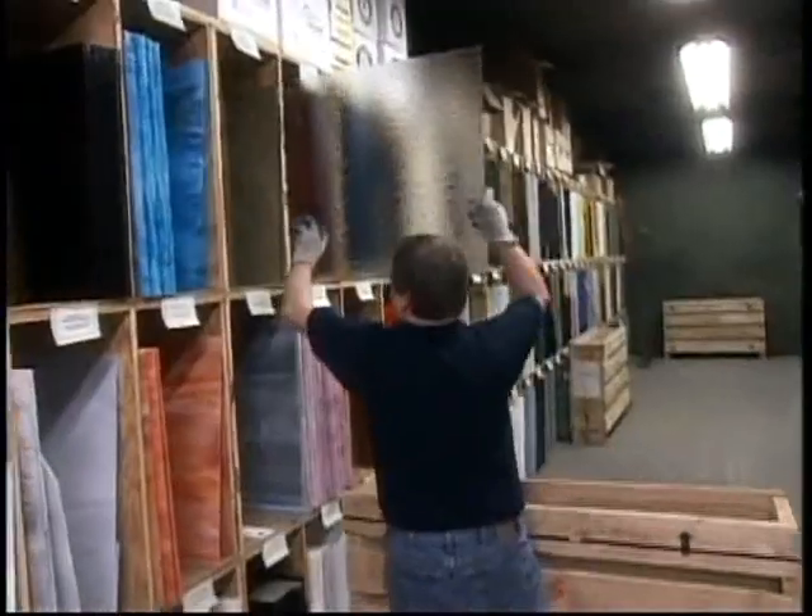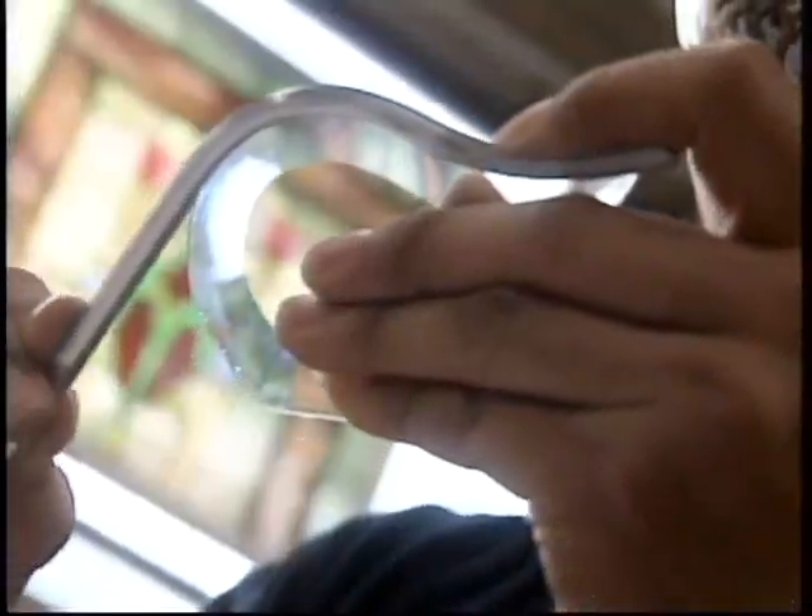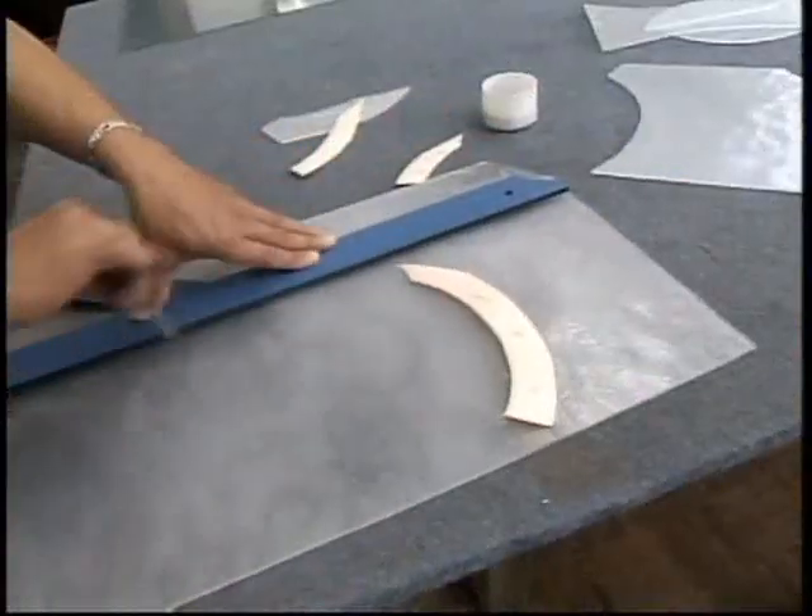On this Made in America, it's out to Columbus, Ohio, where Franklin Art Glass puts the art in glass. So sit back and relax, because we've got it made in America.